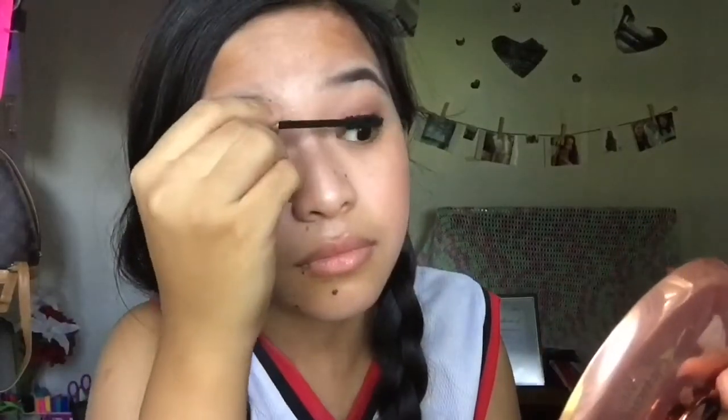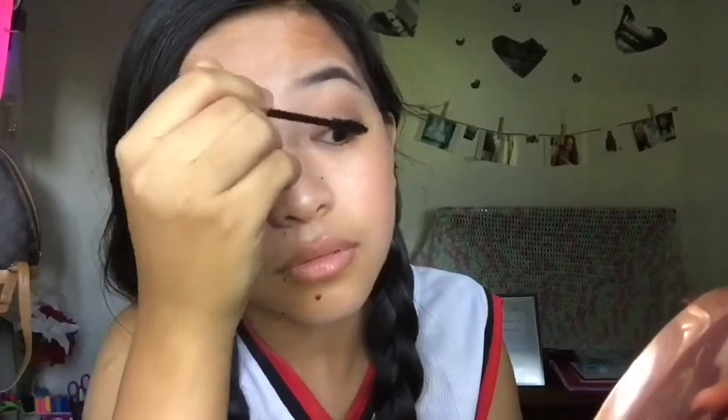I'm going to go back with that brown just to darken my outer V and my crease. Using my NYX jumbo eye pencil in Milk, I'm just going to put that on my inner corner to brighten up the eyes, and blending that with my fingers. Using my mascara I'm just going to coat my top and bottom lashes. Before coating the bottom lashes I want to add a little bit of brown eyeshadow on my lower lashes.